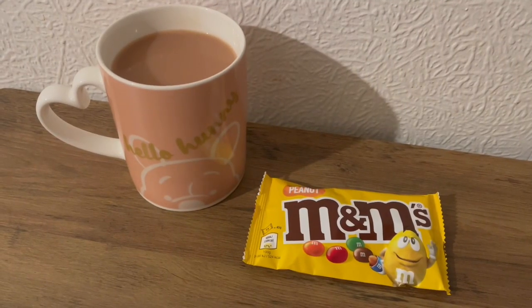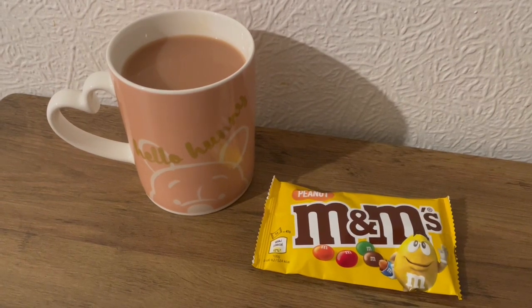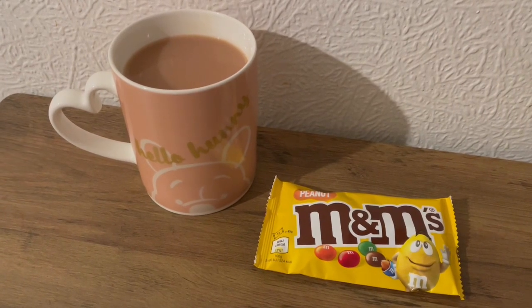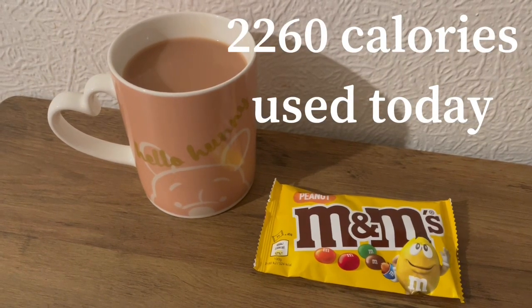These are my evening snacks tonight for 250 calories. I've got a cup of tea there and that's 14 calories, and I've got some peanut M&Ms for 236. So that's my evening snacks for 250 and I'm ending the day on 2,260 calories.